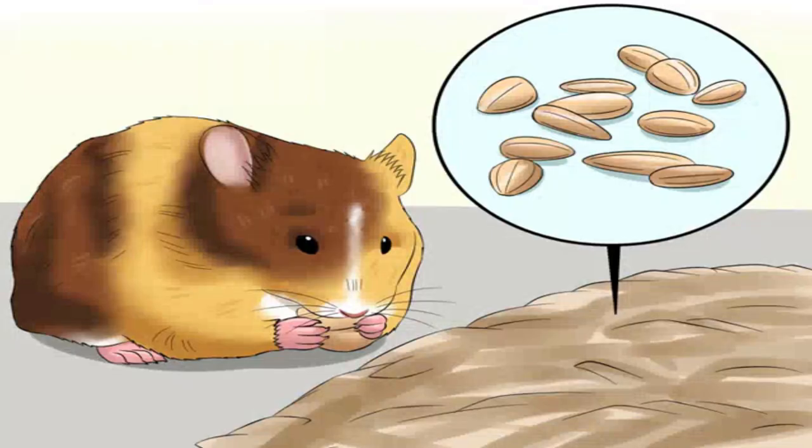See if she hoards food. The pregnant female may start to eat marginally more than usual and also hide more food away, perhaps in the nest. Obviously this alone does not confirm pregnancy, but it does help to build the overall picture.